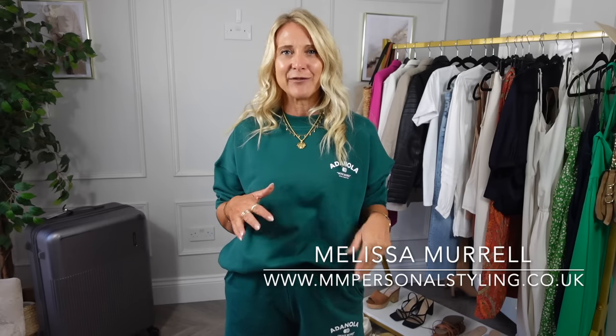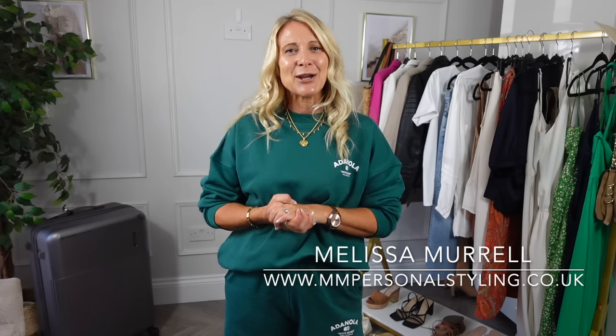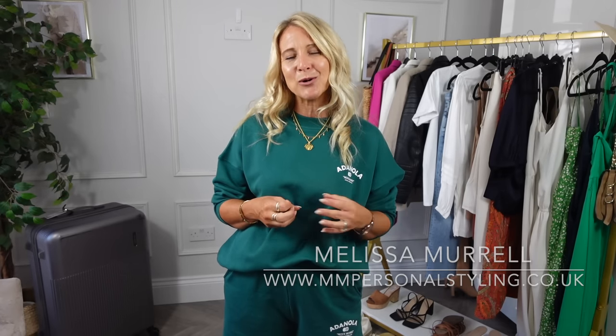You'll often see me on this channel dressing live women of all different shapes and sizes. But in between I also just showcase some clothing hauls, and today's video is a pack-with-me video.